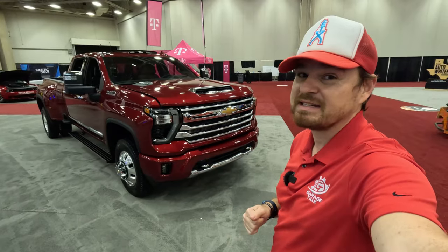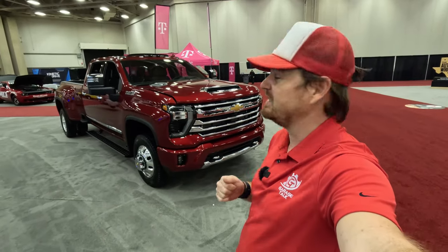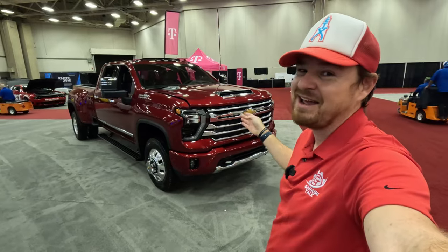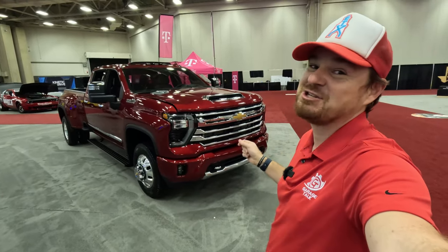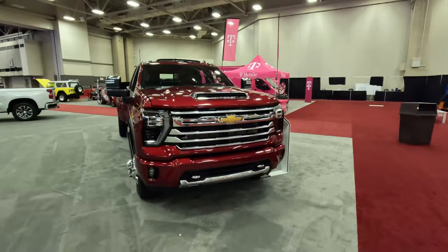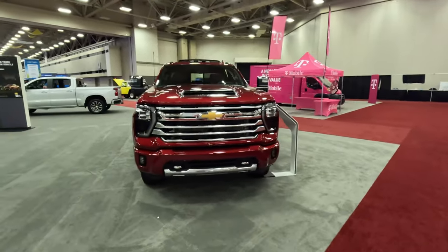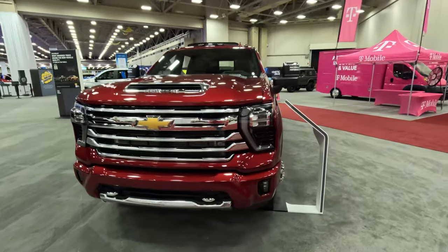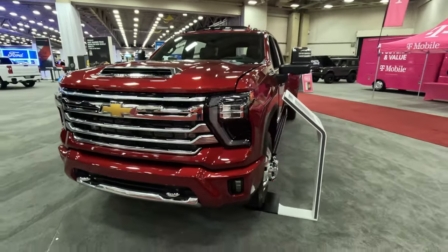I am at the North Texas Auto Show in downtown Dallas, Texas, and that is the new 2024 Chevy Silverado 3500 HD in the High Country trim. We first saw this when they showed off the new design at the State Fair of Texas right here in Dallas, Texas last fall, and here we can see the High Country trim.